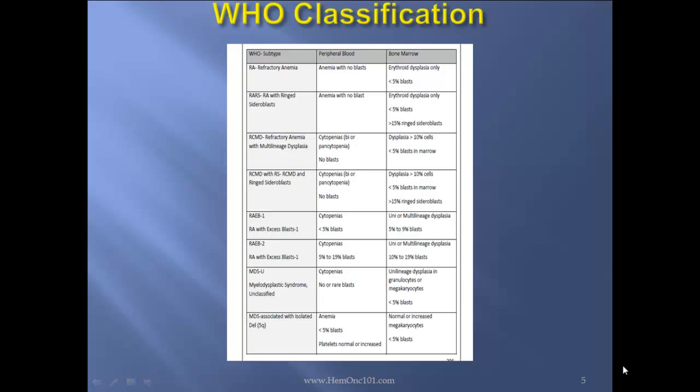Next, RAEB-1, refractory anemia with excess blasts in transformation 1: you'll see cytopenias in the peripheral blood, and we'll start to see blasts — less than 5% blasts in the peripheral blood. In the bone marrow, you'll see uni- or multilineage dysplasia with between 5% and 9% blasts. Next, RAEB-2: peripheral blood shows cytopenias, now 5% to 19% blasts; bone marrow shows uni- or multilineage dysplasia with between 10% and 19% blasts. More than 20% blasts is considered AML.